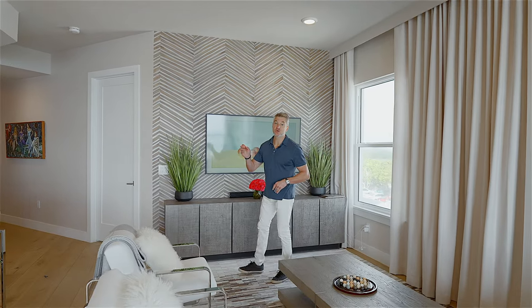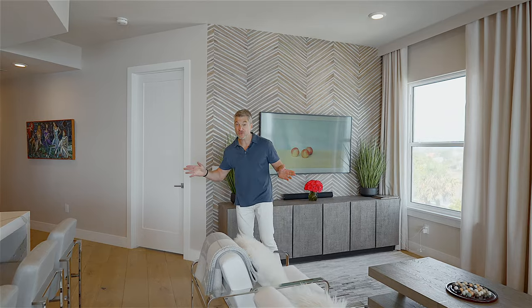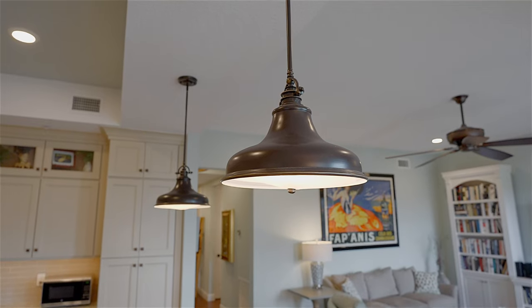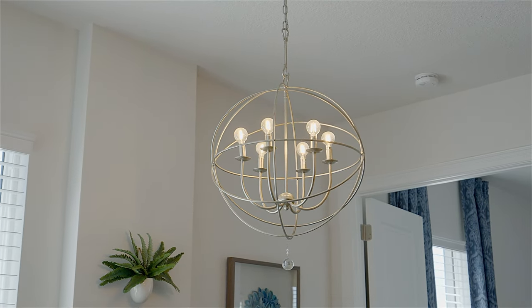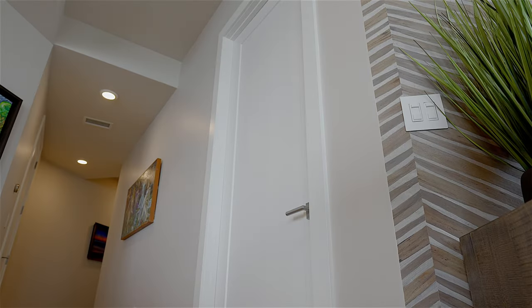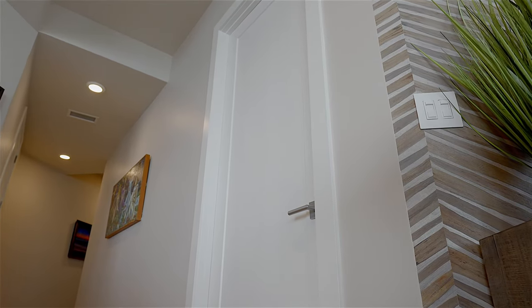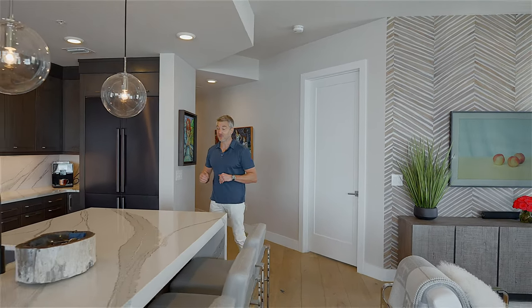Now let's talk about ceiling height and doors. Abacos is one of three oceanfront buildings on this coastline that has at least 10-foot ceilings. You have 10-foot ceilings on floors two through four. Once you get to five on the top floor, you're going to get 12-foot ceilings. And every unit will have eight-foot interior doors, and all your windows and doors looking out to the ocean go up to eight feet as well.